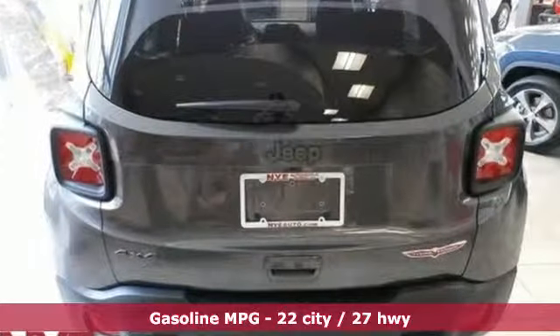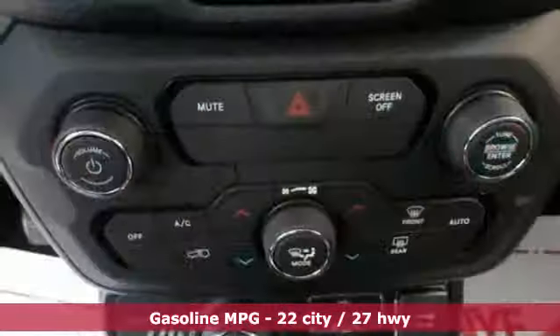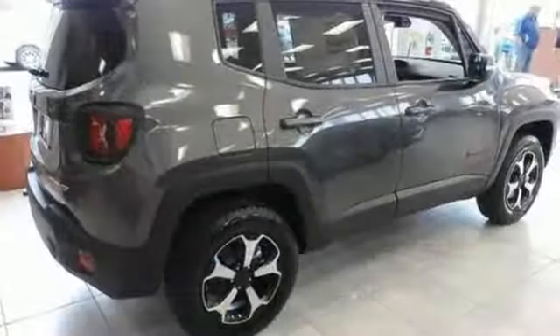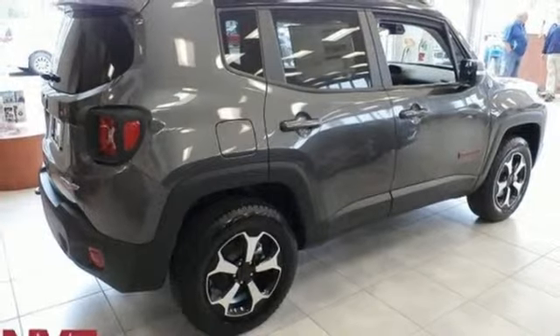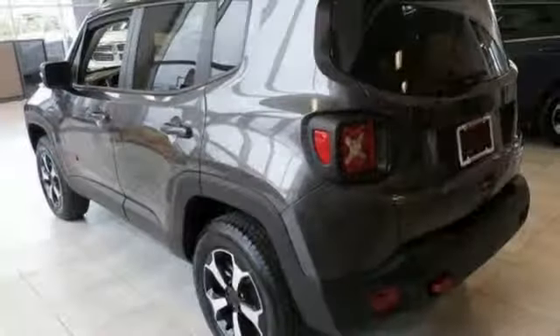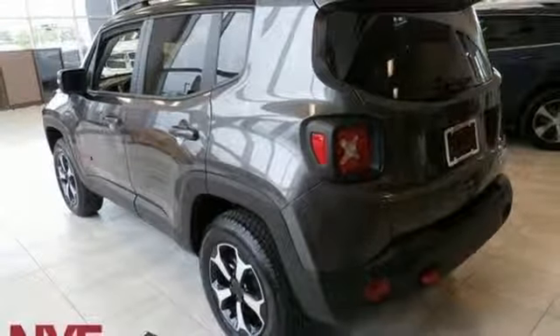Intercooled turbo inline four-cylinder engine, dual zone climate control, streaming audio, configurable instrument gauges, heated steering wheel, power heated mirrors, external memory control, aluminum wheels, doors and push-button start proximity key, and automatic transmission.